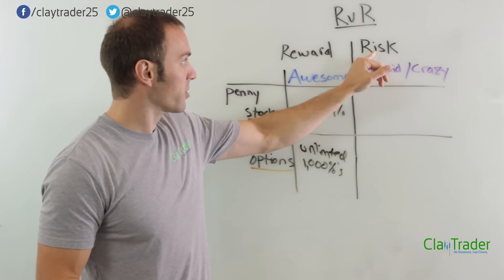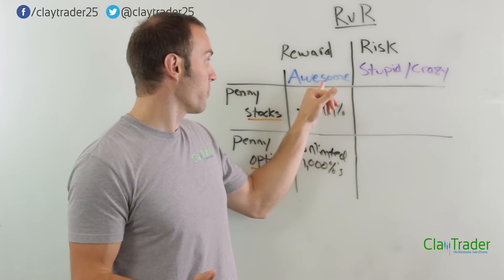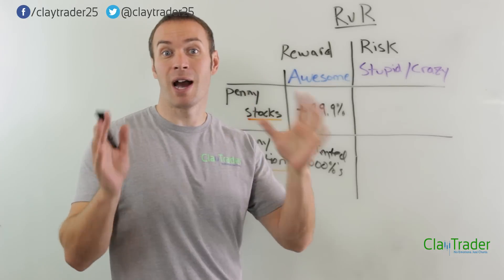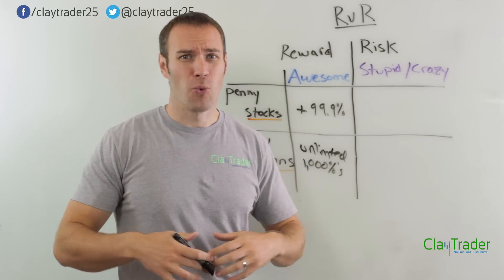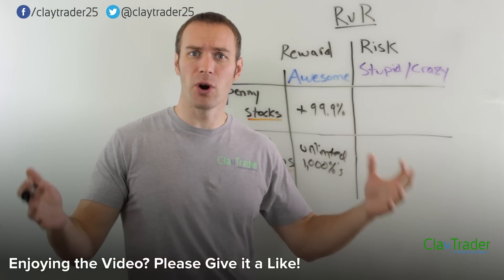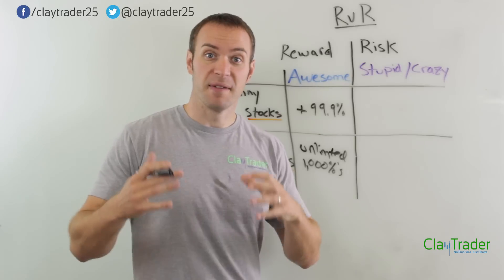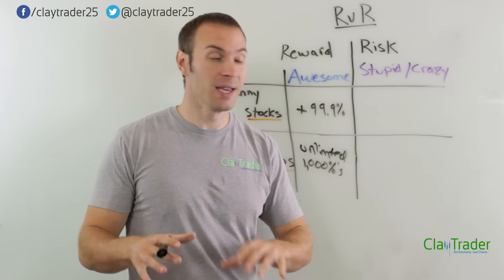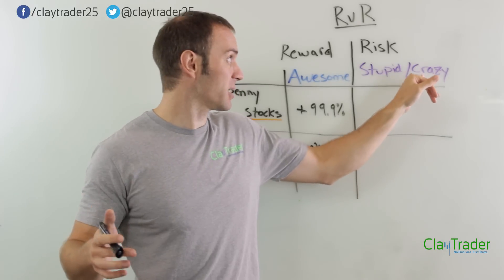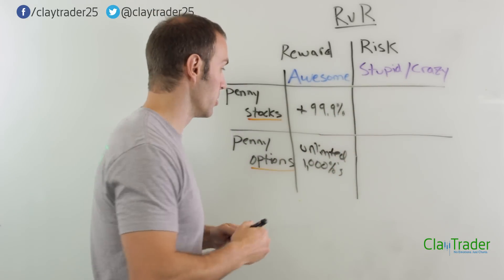With stocks, the best you can do is 100%. Now let's flip over to the risk side. We're gonna define risk as stupid crazy, because there are a couple of ways this can unfold. Sometimes you just start breaking your rules, get stubborn or greedy, and it's a stupid trade. But even if you are disciplined and your strategy makes perfect sense, sometimes things just get crazy down in the penny stock market. That's just the way it is. So in penny stocks, what is your risk in a very bad situation? The risk is unlimited.